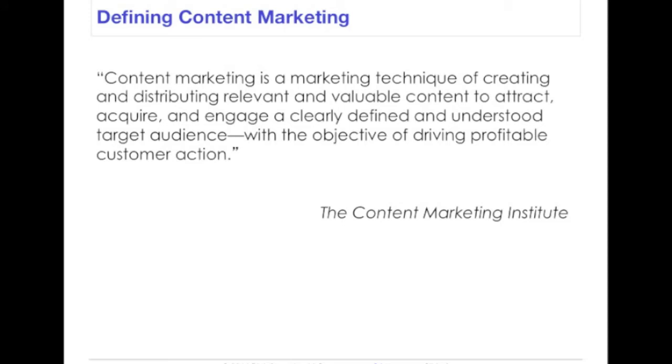If you search the web, you'll find many different definitions of content marketing, but we like this one best from the Content Marketing Institute. Basically, content marketing is the art of communicating with your customers and prospects without selling. It is non-interruption marketing. Instead of pitching your products or services, you're delivering information that makes your buyers more intelligent. The essence of this content strategy is the belief that if we as businesses deliver consistent, ongoing, valuable information to buyers, they ultimately reward us with their business and their loyalty.